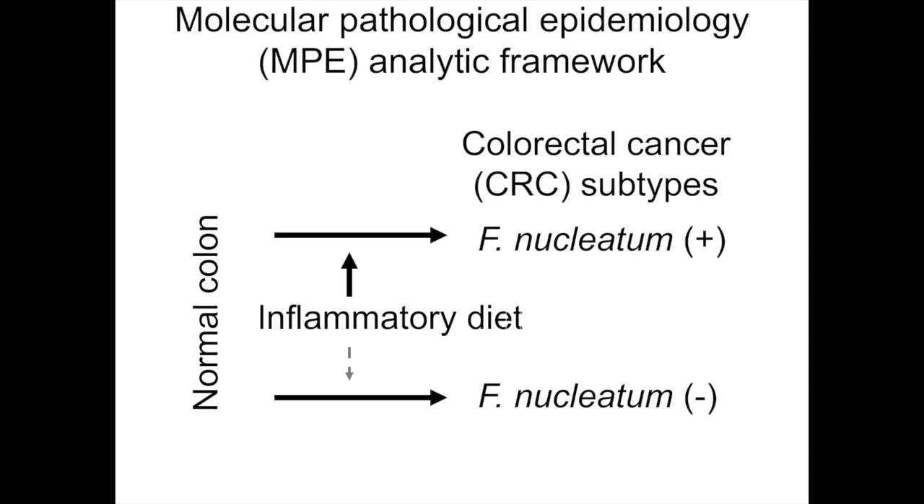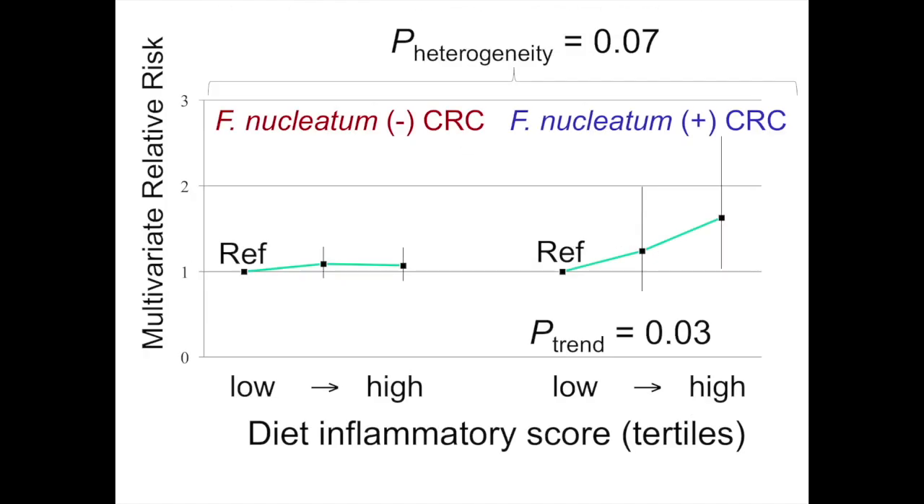We then test the difference between these two associations. The next slide shows our main finding. The x-axis shows diet inflammatory score divided into tertiles: low, mid, and high. The y-axis shows multivariable relative risk — the higher the risk for cancer. We divide results into two subtypes: Fusobacterium nucleatum-positive colorectal cancer and Fusobacterium nucleatum-negative cancer. The risk for Fusobacterium nucleatum-positive colorectal cancer increased with increased diet inflammatory score. However, there is no such risk increase for Fusobacterium nucleatum-negative cancer.